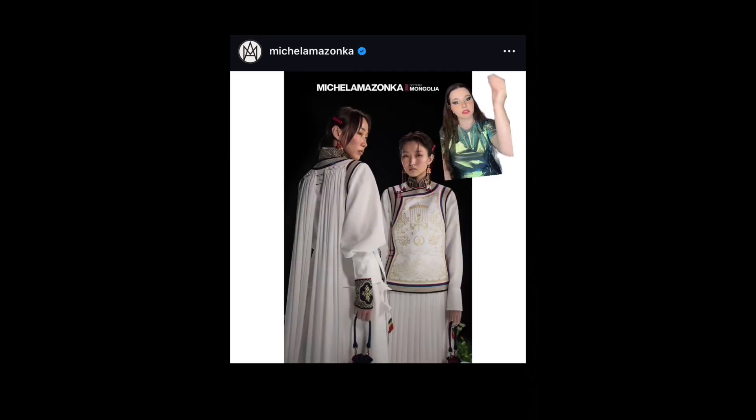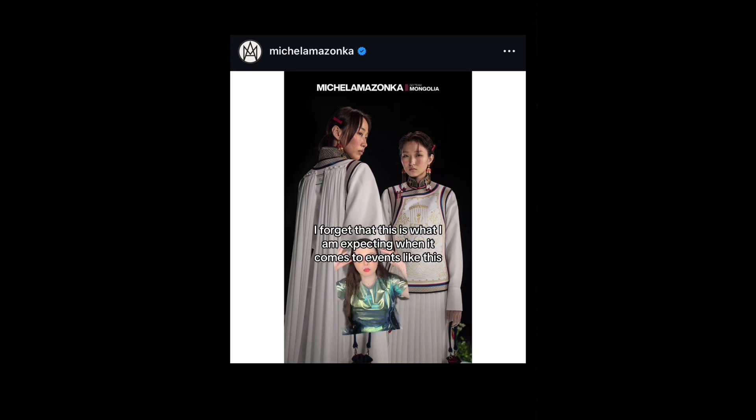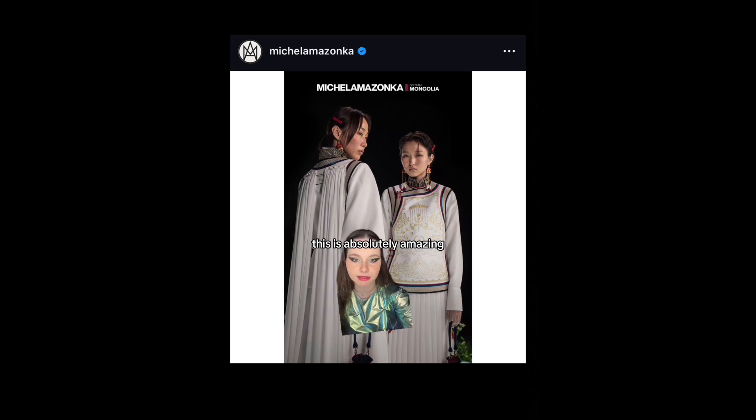And the editorial is also amazing. These are athletes, they are not models — I forget that when I see this editorial. This is what I am expecting when it comes to events like this. Bring your culture, something where you say yes, that's Mongolia. This is going down in the history of fashion. This is absolutely amazing.